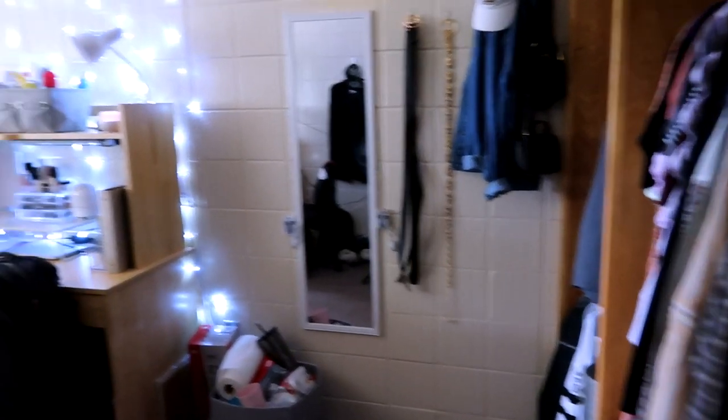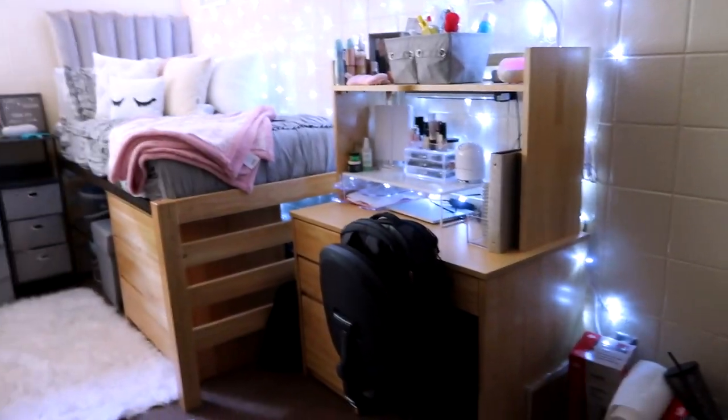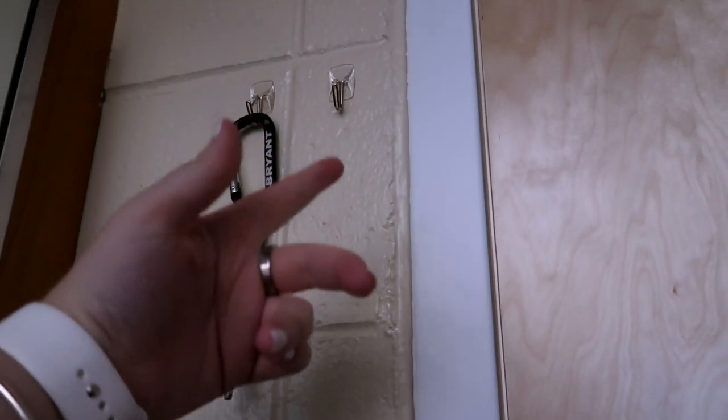I'm a freshman at Bryant University and here's what my dorm looks like. Here's a quick overview of my side of the room. I do have a roommate and this is her side, but I'm not going to get into her side because it's her stuff and her business. Walking in on the left side of the door, I have these two little hooks where I put my key and my roommate puts her key.